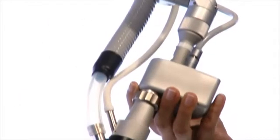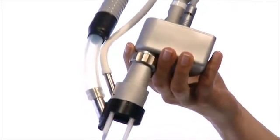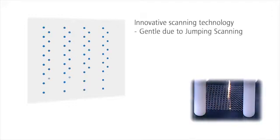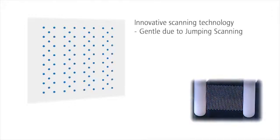XLO2 offers a unique scanning technology. The innovative method makes sure that the laser never shoots at neighboring zones, avoiding bulk heating and making the treatment gentler.